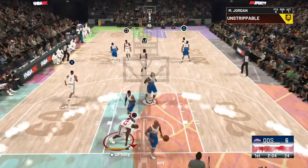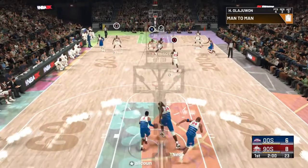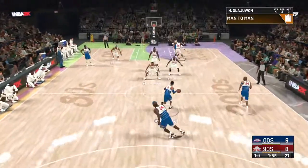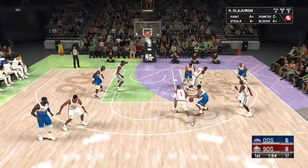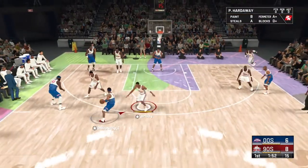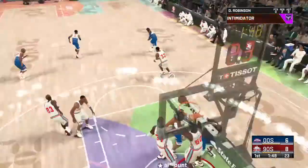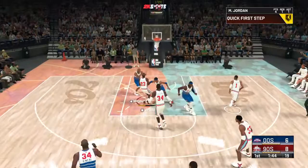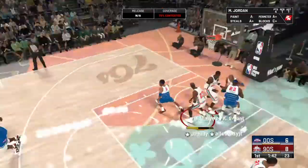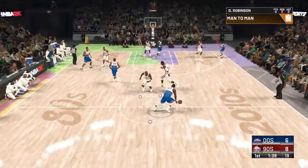Jordan slams it in — the high-flying antics of Jordan. Simply awesome, one of the best dunkers this game has ever seen. Robinson pulls it in, and he's going to have a hard time shaking off that miss. Everything was going right — the dunk was lined up beautifully, but not to be.